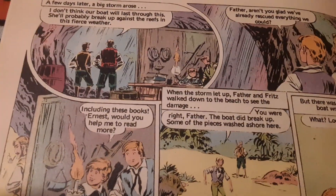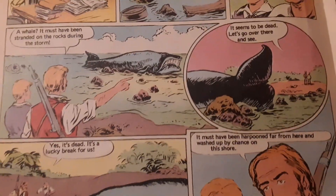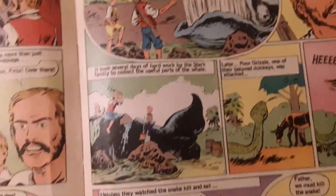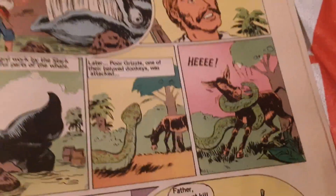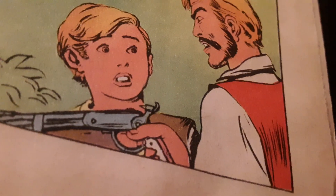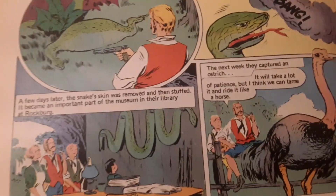Something big is washed up on the beach — they rush to find a big old blue whale. Dad has a wonderful idea: he's going to make whale oil. Then there's the excitement of a giant snake attack on one of the kids. They have to fight off the big snake and kill it. 'This will be your first time, Junior — you must kill something.' I don't remember that in the movie. That one wasn't in the movie.